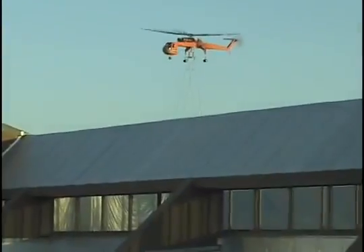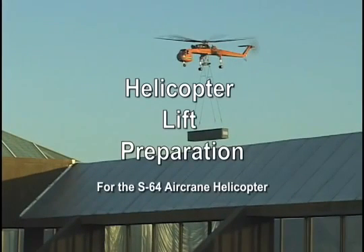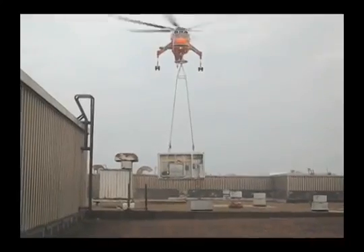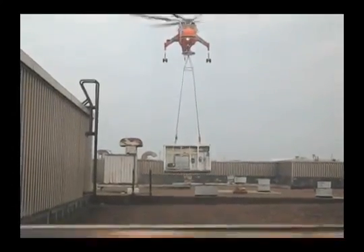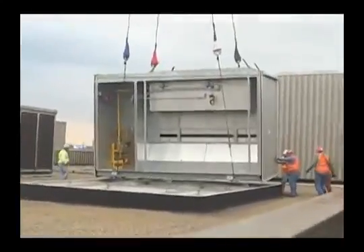Welcome to Erickson Aircrane's helicopter lift preparation video. This video will help to explain the key components to the successful preparation and completion of a helicopter lift job with the S-64.